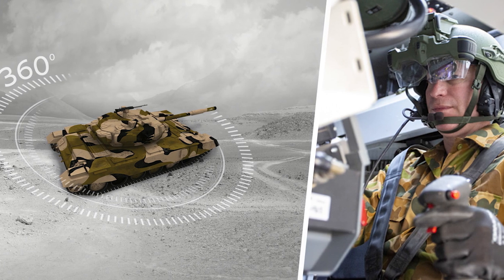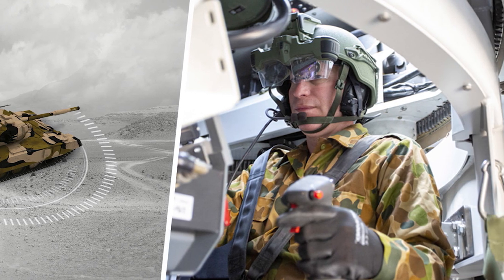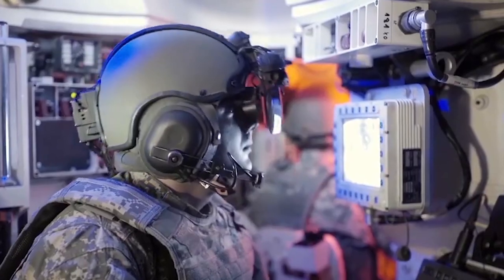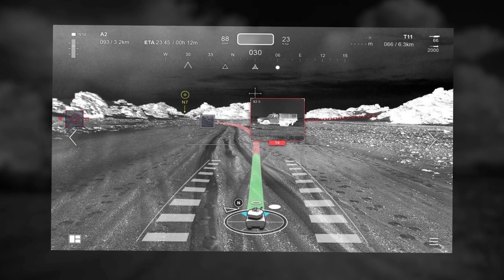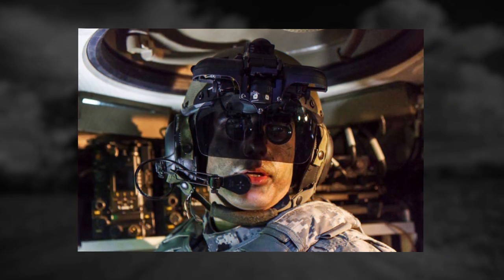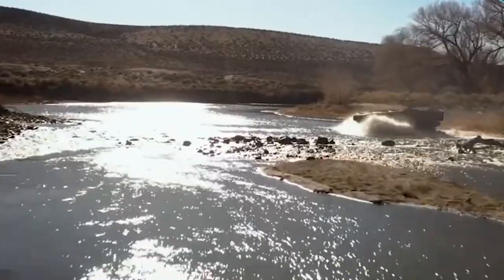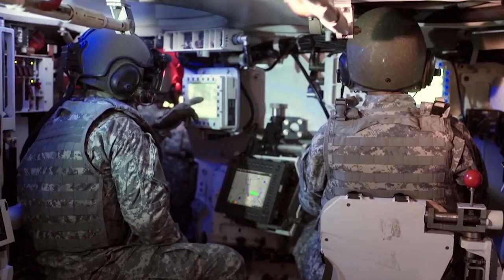As part of the partnership, Elbit Systems of America will provide the situational awareness vision suite for the Cottonmouth prototype. The ARV will be equipped with Elbit Systems of America's Iron Vision, a see-through head-mounted display technology that provides crew members with enhanced visibility and 360-degree situational awareness. The Iron Vision system will combine preloaded terrain and obstacle information as well as smart battlefield symbology to provide a single, unified picture of the surroundings simultaneously to all crew members. The enhanced situational awareness will increase the lethality and safety of the platform and crew members.